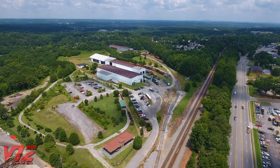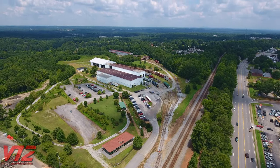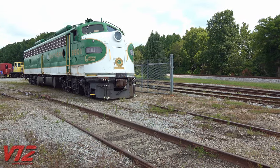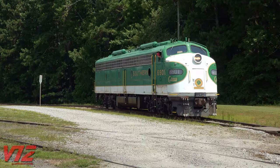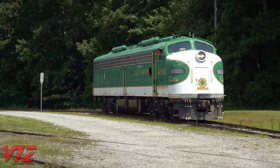Today it's participating in the museum's annual Trains, Trucks, and Tractors event. According to the museum's website, this is one of just four Southern E-8As still in existence.